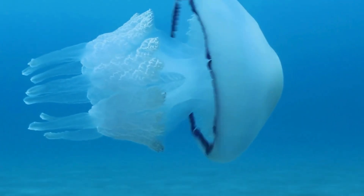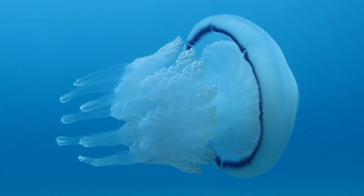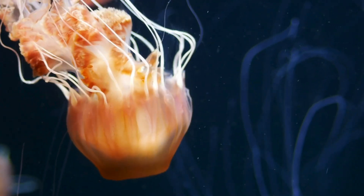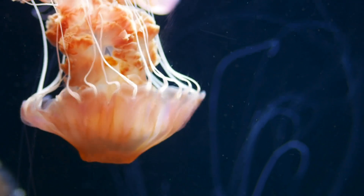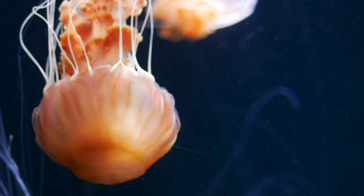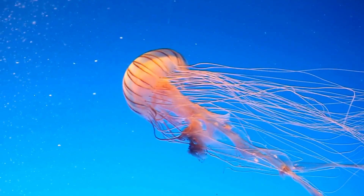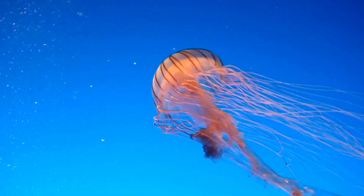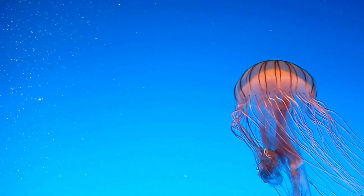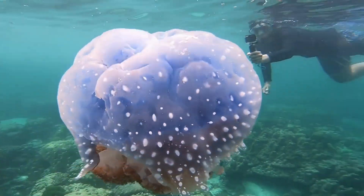Imagine being almost completely water, yet able to swim, hunt, and survive in the deep oceans. The magic of their bodies — a jellyfish's body has three main parts: the bell, the round squishy part that looks like an umbrella or a mushroom cap; tentacles, long flowing arms that dangle from underneath the bell; and oral arms, shorter arms near the mouth that help move food. Jellyfish move by gently pulsating their bell, pushing water behind them so they float gracefully through the ocean.